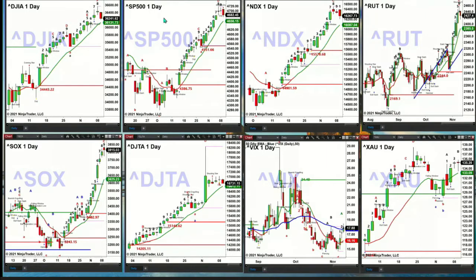The S&P 500 confirmed a TD9 count top yesterday, and price should target its oscillator and change line of 4,656. The NDX 100 confirmed a TD9 count as well, with a price target of 16,087.